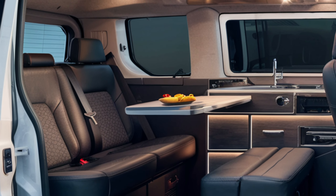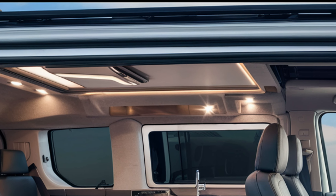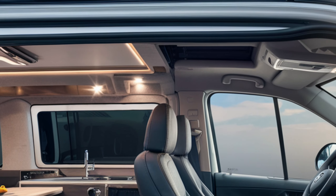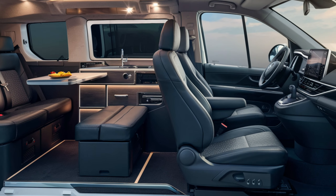Interior Comfort. Step inside and you'll find a spacious cabin. The Hiass accommodates passengers and cargo with premium materials. Comfortable seats and smart storage solutions make long journeys enjoyable.